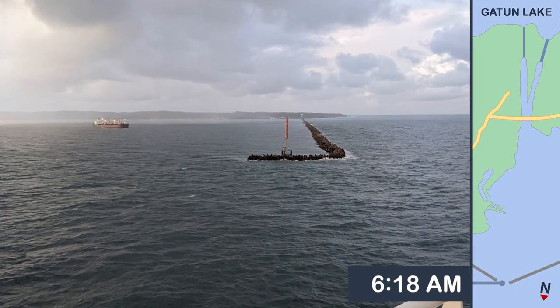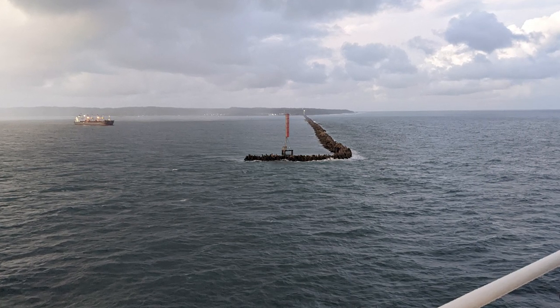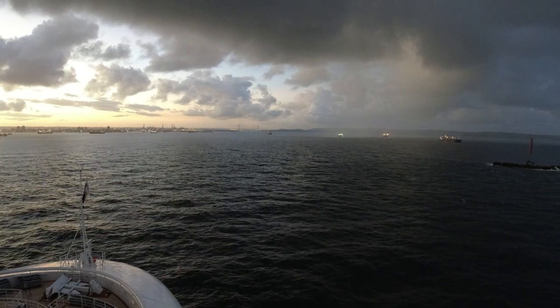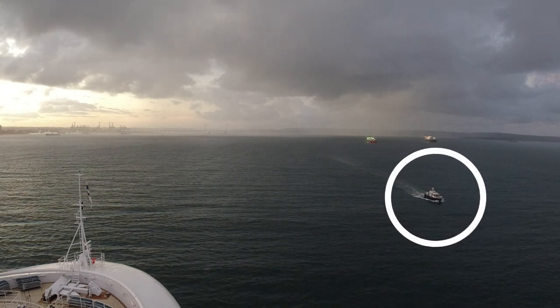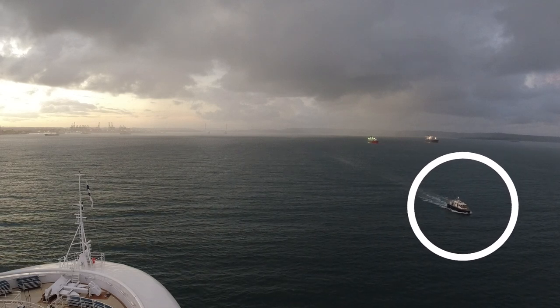Just a few minutes before sunrise, our ship passed through the breakwaters to officially enter the Panama Canal, about seven and a half miles from the Aguaclara locks. Shortly after passing through the breakwaters, a pilot boat approached our ship and a local pilot came aboard to navigate the ship through the canal.